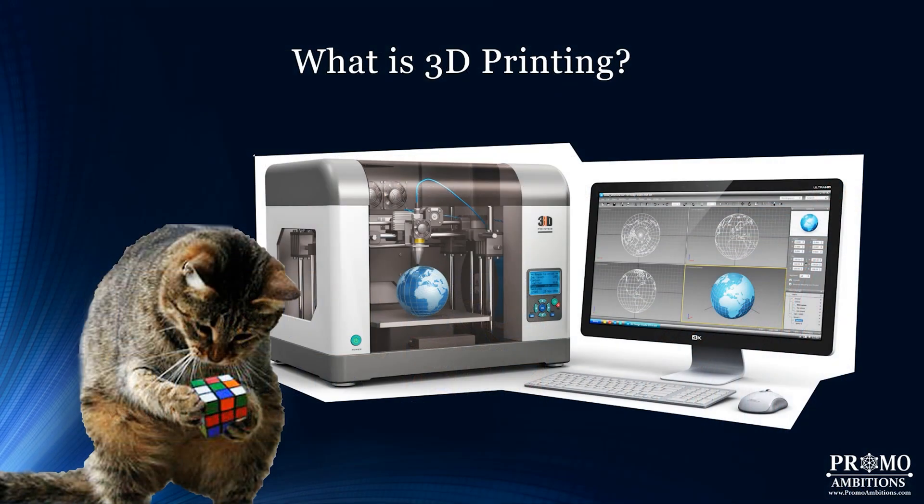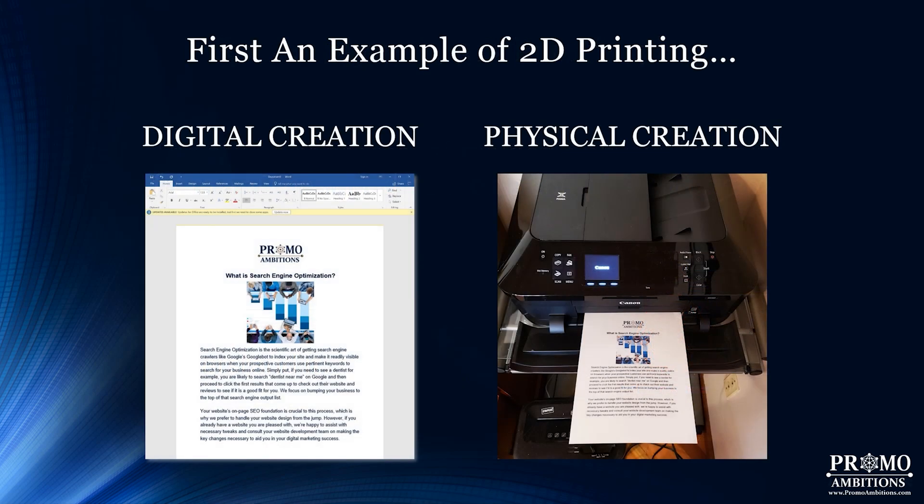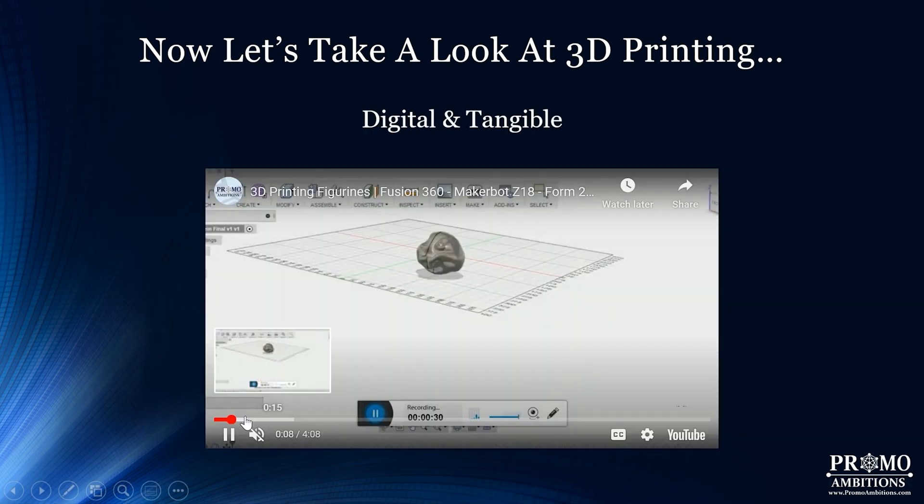Before we get to all the amazing applications, we need to make sure we're on the same page. What exactly is 3D printing? It sounds technologically intimidating, but the concept is actually quite simple. 3D printing is the action or process of making a physical object from a 3D designed item in a computer program. The easiest way to understand it is to first look at 2D printing — if you've written in Microsoft Word and printed it out, that's 2D printing.